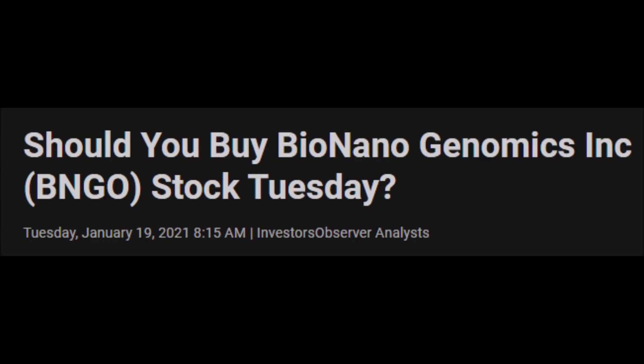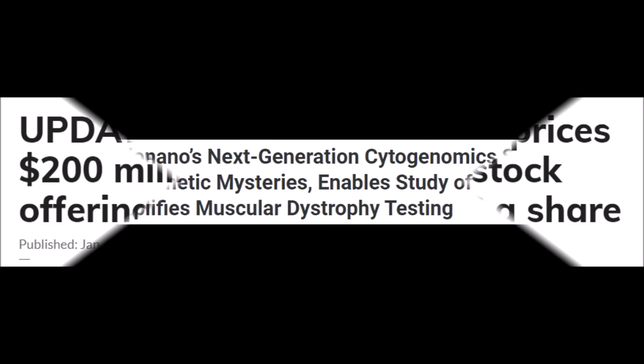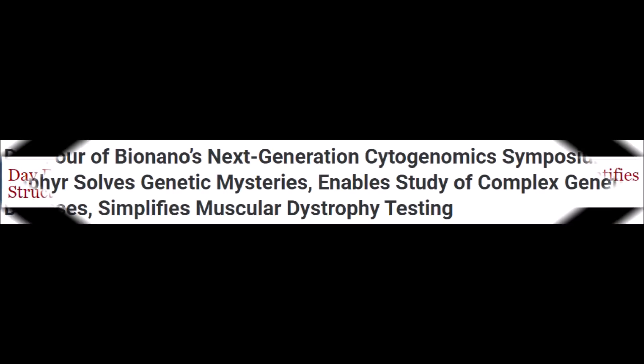Next, we will talk about BNGO stock analysis and BNGO price predictions and targets, followed by my thoughts on Bionanogenomics' most recent stock offering. Then we will discuss the best studies from the fourth and fifth day of the BNGO genomics event, and lastly we will talk about a study that says Bionanogenomics technology is actually better than Illumina and PacBio.